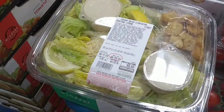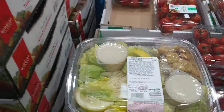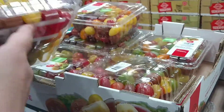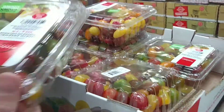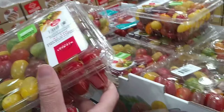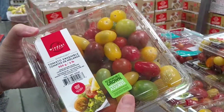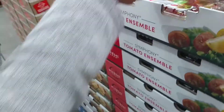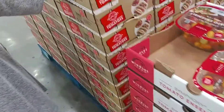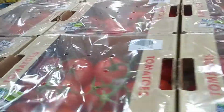So right now we are in the fruit and veggies. They've got these colorful cherry tomatoes. They look really cute, and they're two pounds for five dollars. I think they would look nice on a salad, and they would make children eat salads more.